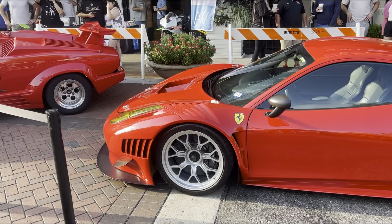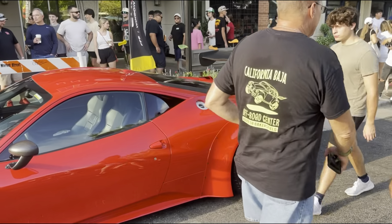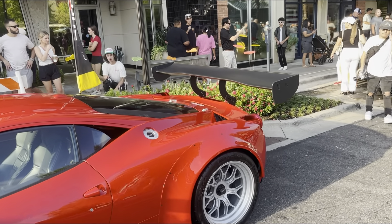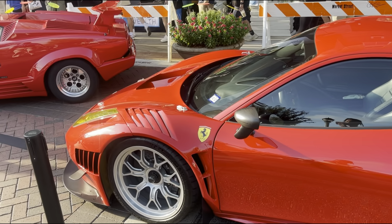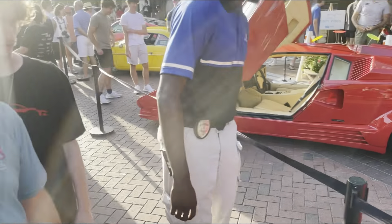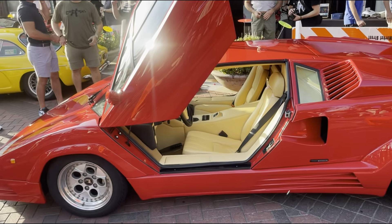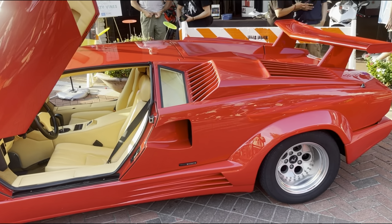We got the Ferrari race car parked right here with the rest of the cars under the ropes. It's got a big wing — look at how big that wing is. Got big tires, wide body — it's a Liberty Walk Ferrari 458. And then we got the Lamborghini Countach as well right here. Let's see what the interior looks like. It's a very nice interior — this is a Countach right here.